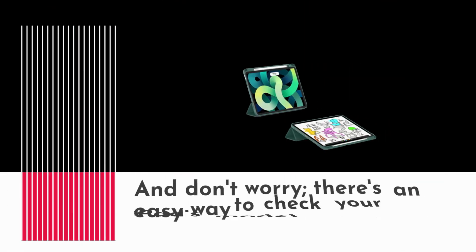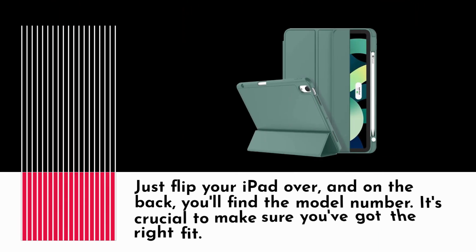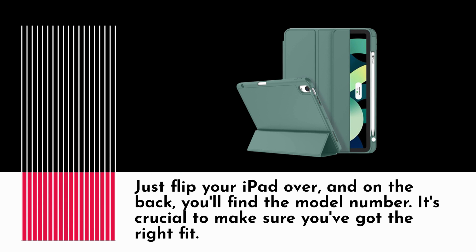And don't worry, there's an easy way to check your iPad's model number. Just flip your iPad over, and on the back you'll find the model number. It's crucial to make sure you've got the right fit.